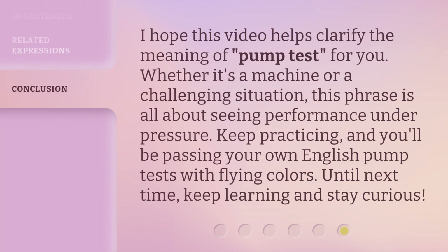I hope this video helps clarify the meaning of pump test for you. Whether it's a machine or a challenging situation, this phrase is all about seeing performance under pressure. Keep practicing, and you'll be passing your own English pump tests with flying colors. Until next time, keep learning and stay curious.